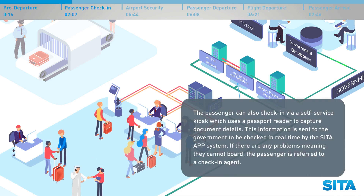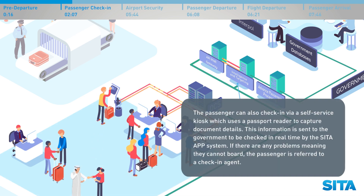The passenger can also check in via a self-service kiosk, which uses a passport reader to capture document details. This information is sent to the government to be checked in real time by the CETA APP system. If there are any problems, meaning they cannot board, the passenger is referred to a check-in agent.